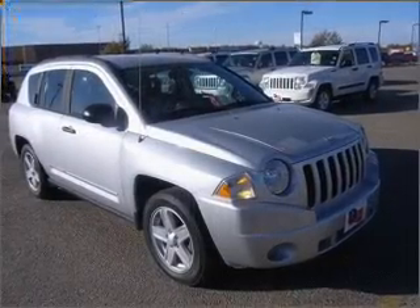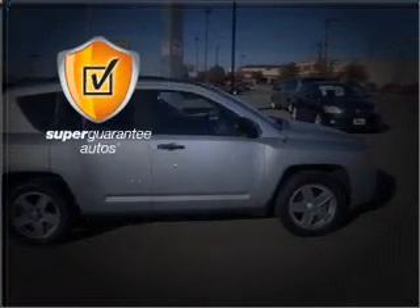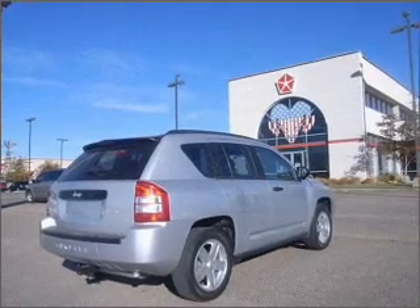With an efficient four-cylinder engine connected to a smooth shifting transmission, this vehicle qualifies for our free Super Guarantee Autos Vehicle Warranty Program. Buy a vehicle and get a free warranty from us only at everycarlisted.com.